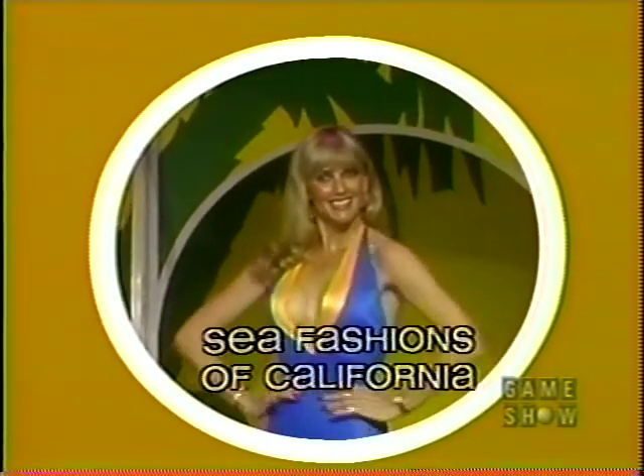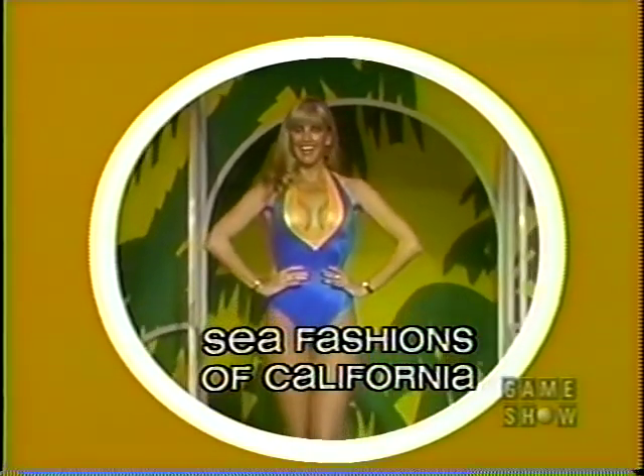And finally, Janice — a bright blue maillot with a plunging front neckline accented with bright yellow. All from Sea Fashions.